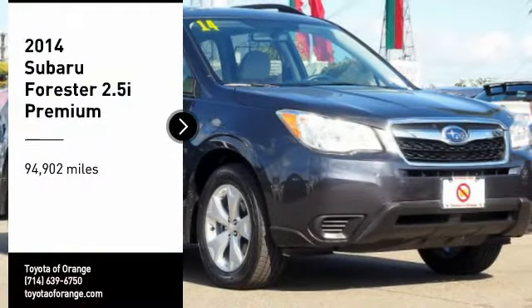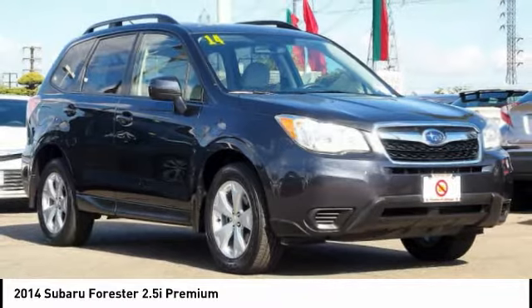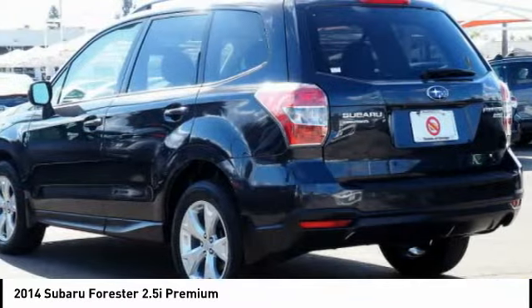Take a ride in the 2014 Forester. The Subaru Forester is a sensible, practical, and affordable vehicle. It has an impressive, comfortable ride and handles well.